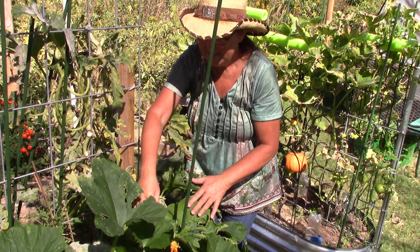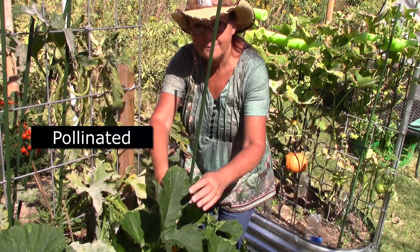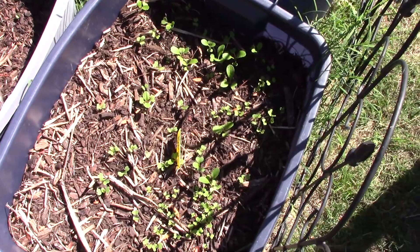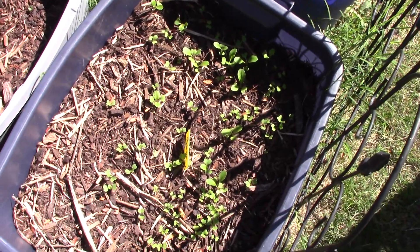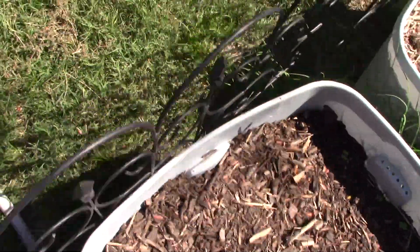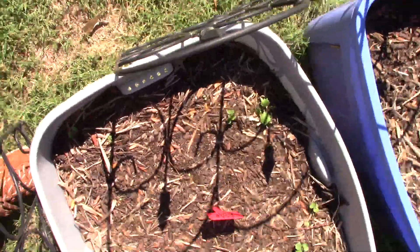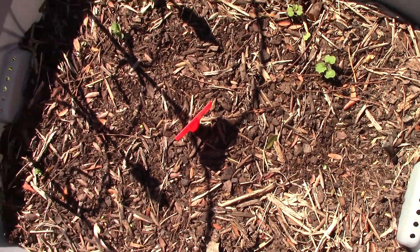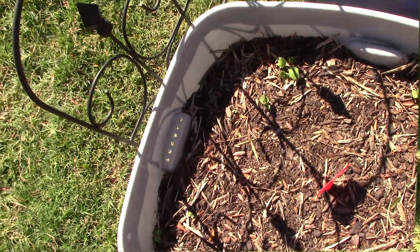It's always nice to know when something got fertilized. My bok choy is coming up. I've got a couple of kale plants coming up now — if my neighbor could just keep them alive.